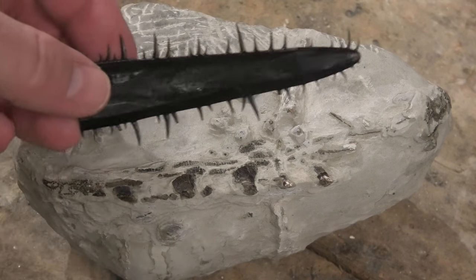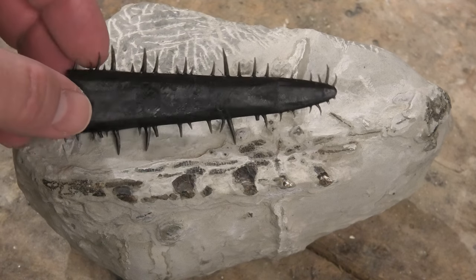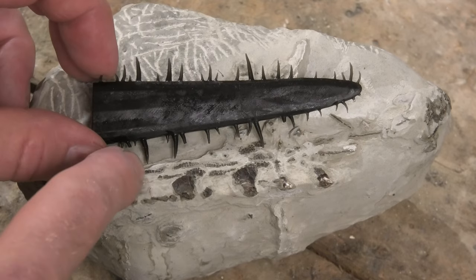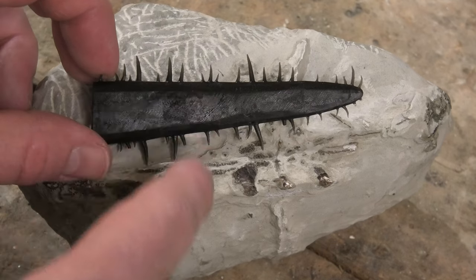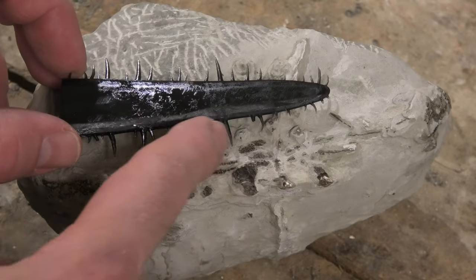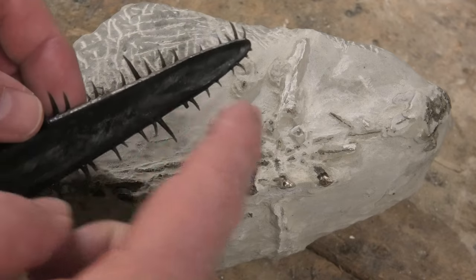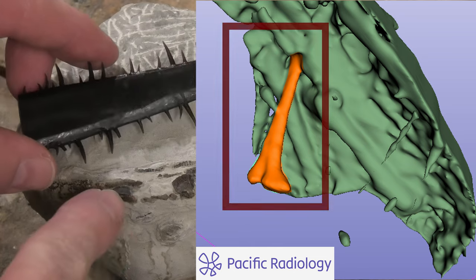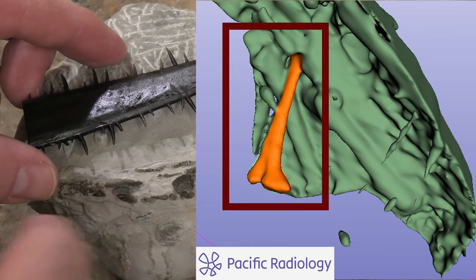I used my resin printer to print out what it would have looked like. This is the rostrum of a modern saw shark. What you can see over here is it's got a series of large teeth and also small teeth kind of up and down the rostrum — we're only looking at one side here. On the CT scan I can't actually see the other side, but there are some larger teeth in there. So we've got a large tooth, large tooth, and then here and there there's some small teeth.